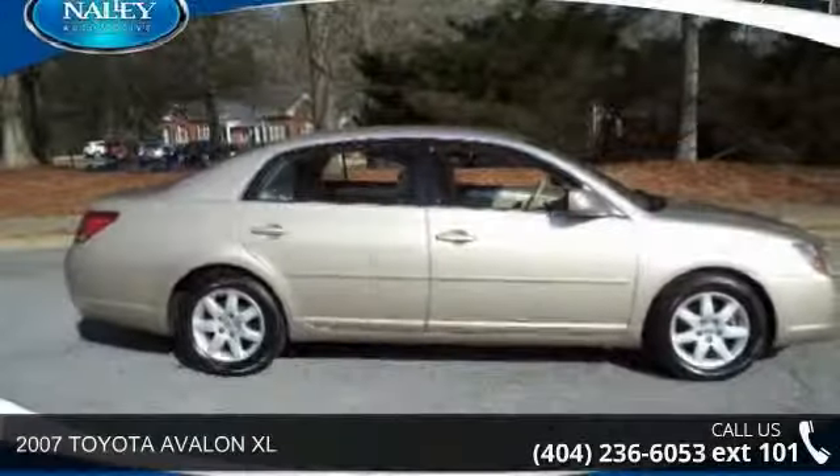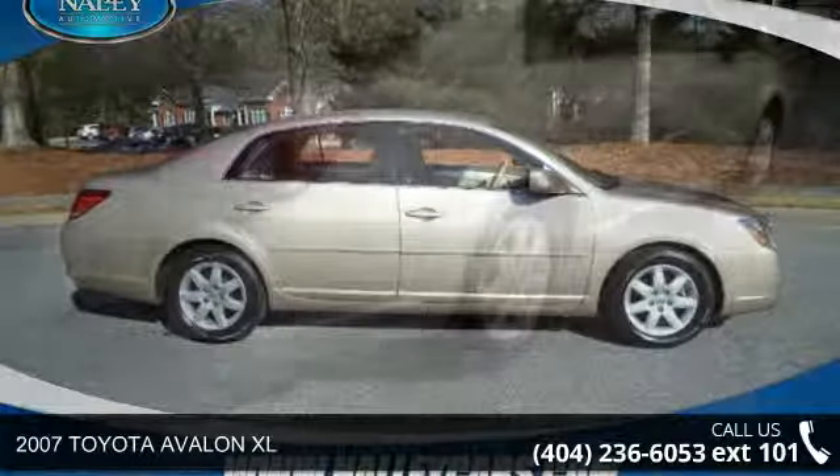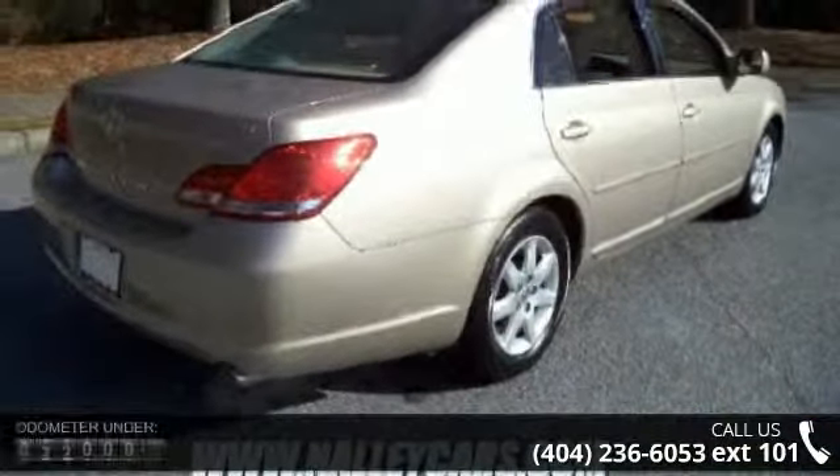Step into the 2007 Toyota Avalon XL. If you are looking for a first-rate auto, this one could be yours today.